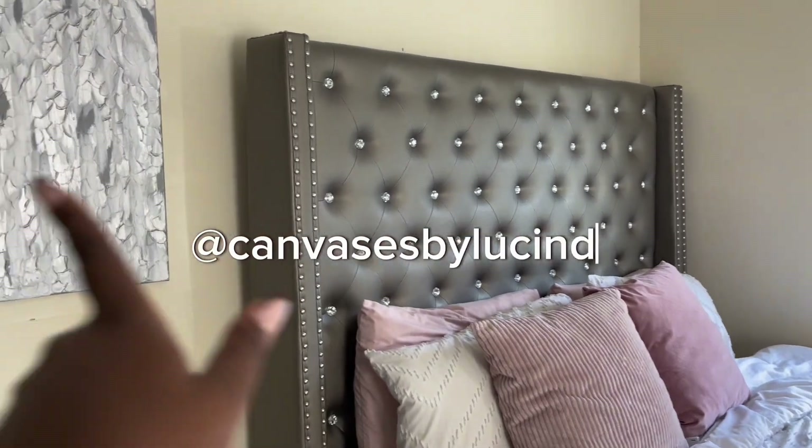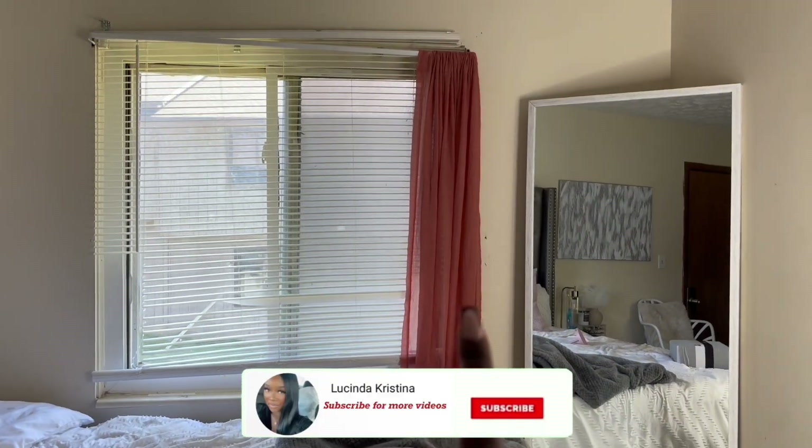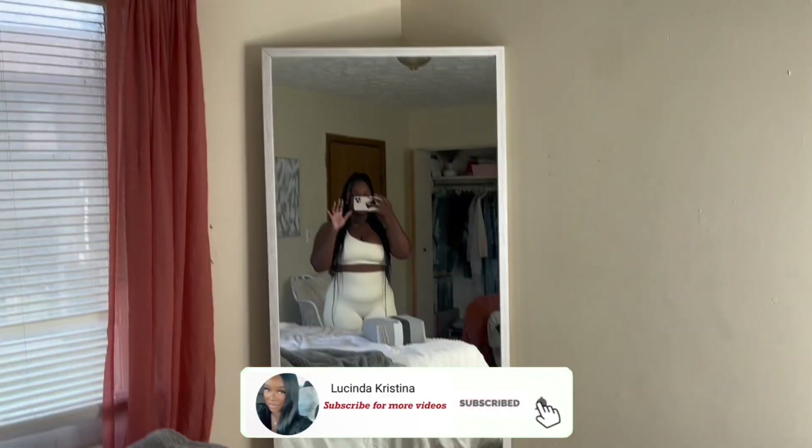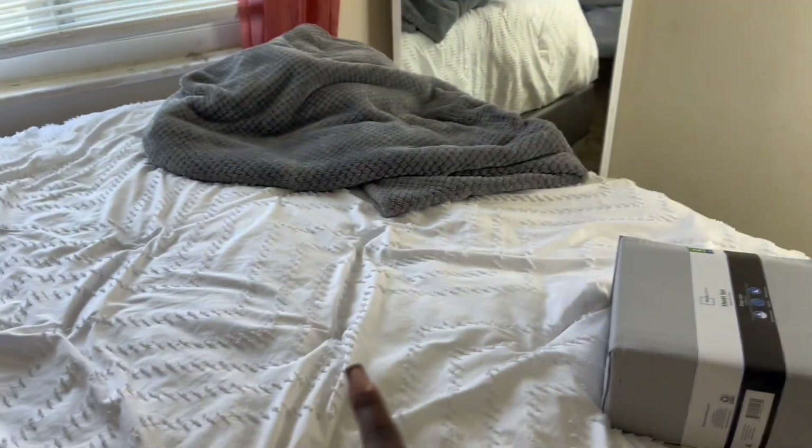I am an artist and I do make canvases — draw, paint, do whatever you guys need — so follow my art page on Instagram at Canvases by Lucinda. Also follow All By Lu too. Anyway, this is my gray headboard. I did have a pink curtain there but I already switched it to the orange one I'm going to be using for this video. This is my mirror I got from HomeGoods — that's just my board for the month, and my computer was on my bed but I took it off.